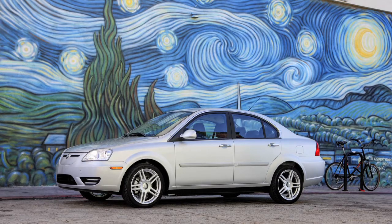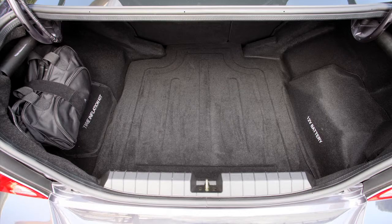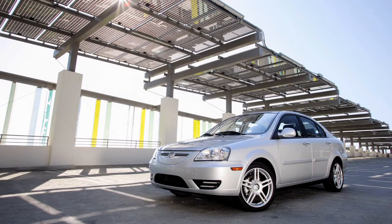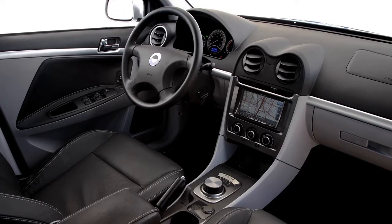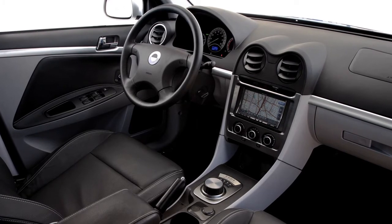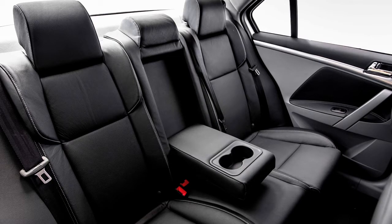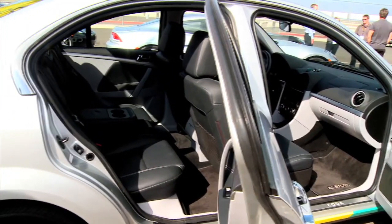The 2012 Coda is the only 4-door, 5-passenger sedan in its class with a full trunk. It's a great practical car for everyone from families to single individuals. We have leather seats in the upgraded version, full navigation, Alpine system with Bluetooth connectivity, iPhone, MP3, and CD. We've got a nice roomy back seat with 60-40 fold-down rear seats.